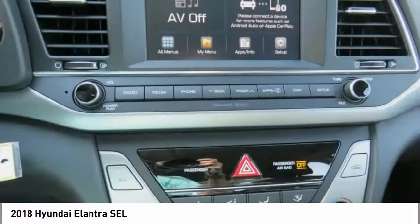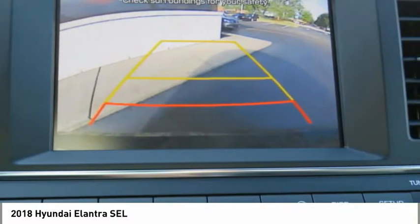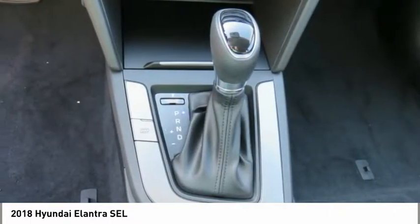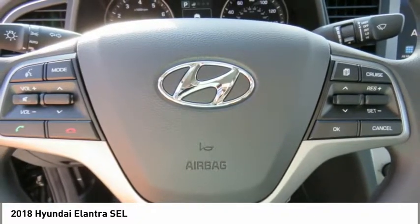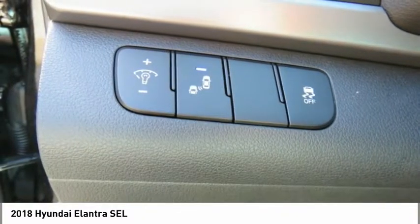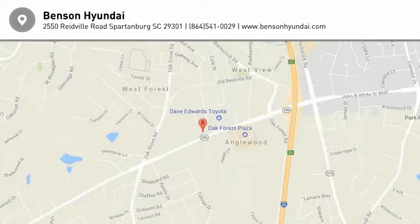Drive away with a great deal on this vehicle. Call or stop in today. Have a great deal. Thank you.